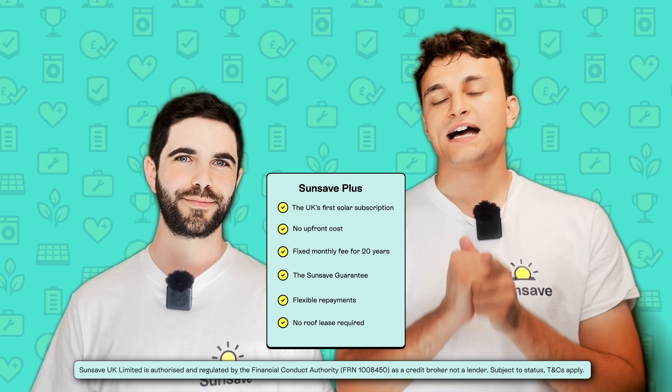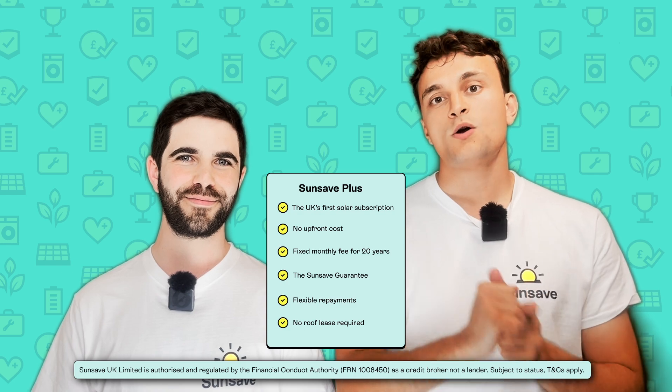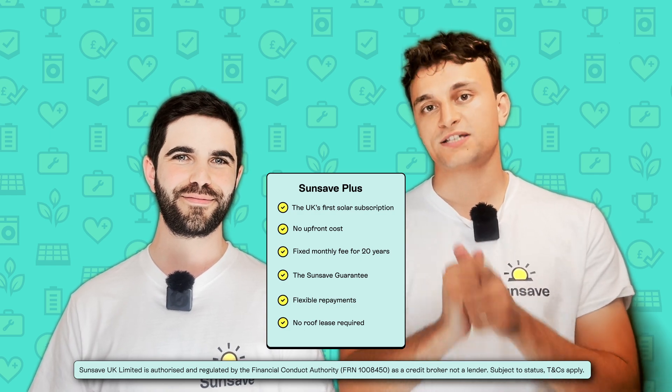To learn more about SunSave Plus, head to our website, sunsave.energy. There, you can read way more about the subscription, watch interviews with people who already have it, and sign up yourself.